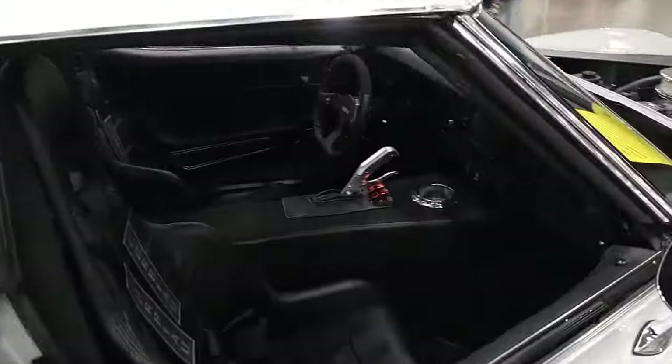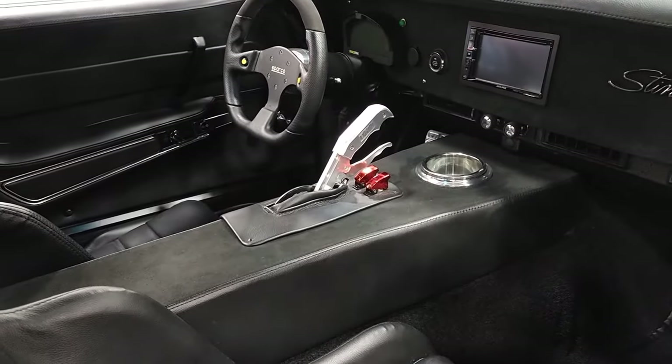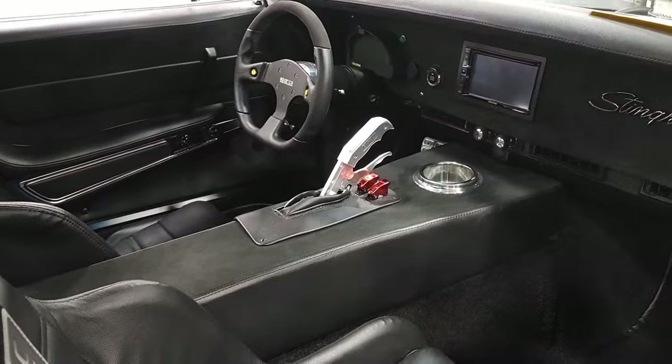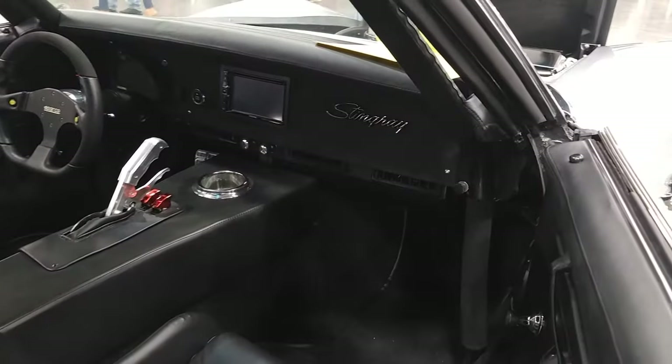So what type of shifter is that? To be honest, it's a B&M — it's just a B&M ratchet shifter. Very nice, aluminum, with a reverse manual valve body and the reverse lockout.